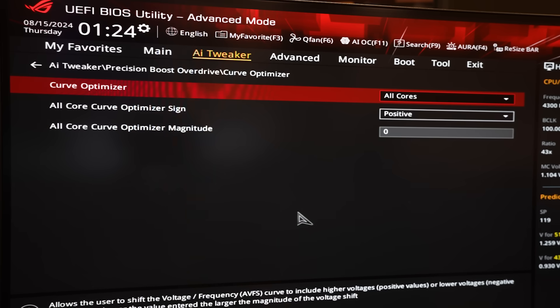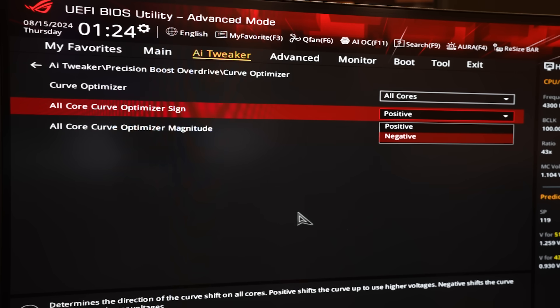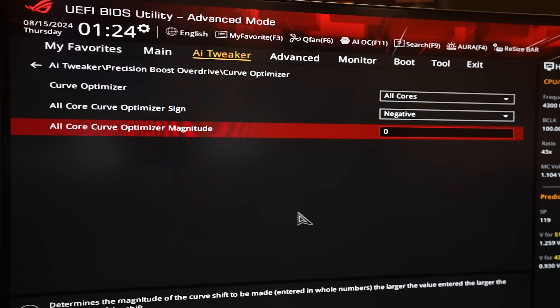We want it to affect all cores, so we go to All Cores. We're undervolting, so we want a negative offset, and we enter a value representing the magnitude of our shift — this is heavily dependent on the quality of your CPU silicon. This is purely silicon lottery. I've had some CPUs that can get away with 30 and others that can only get away with 5. On this 9950X that AMD sampled me, I can get away with 25, which is actually pretty good. It's rock solid stable at 25; if I go to 30 it crashes immediately as soon as I start a Cinebench run. So 25 is what I've got.